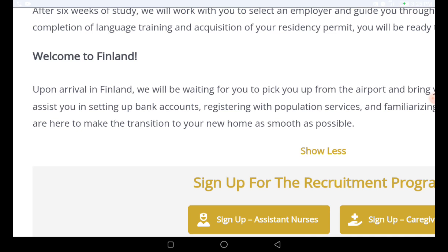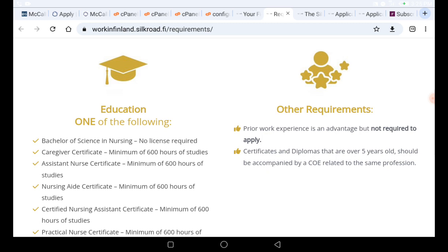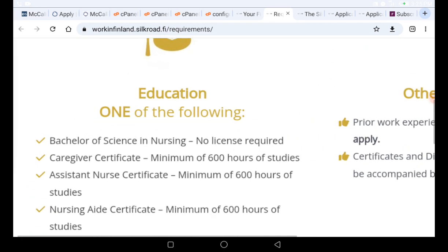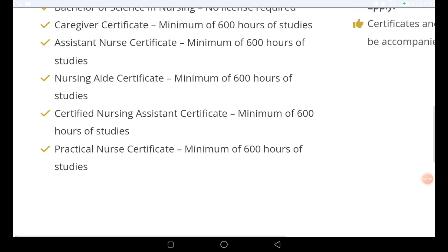This means you are going to get free accommodation when you apply into this caregiver and nursing program in Finland. Now, the education requirements: to apply as a nurse you need a Bachelor of Science in Nursing — no license required. For caregiver, you need a caregiver certificate with a minimum of 600 hours of study, or a practical nurse assistant certificate also requiring a minimum of 600 hours of study.